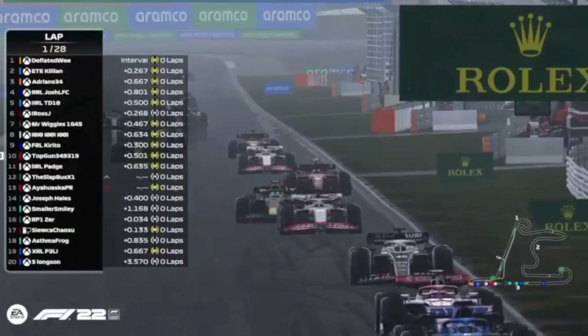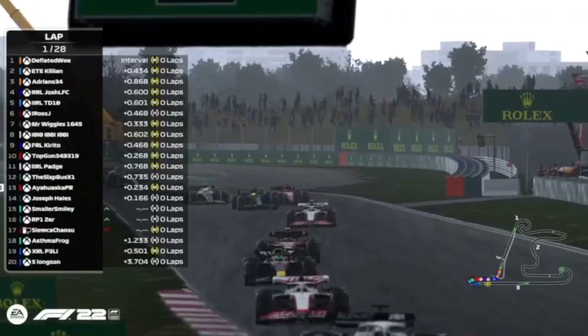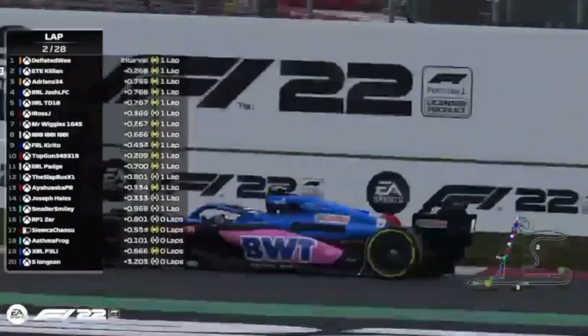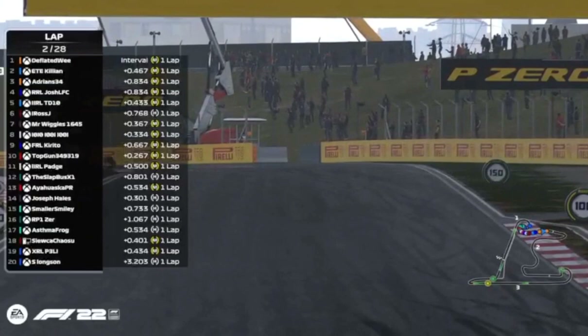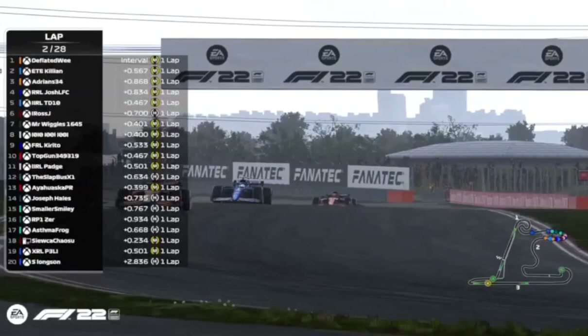Slapbus's bright yellow helmet giving him powers maybe. Deflated Wee comes across the line to set a new fastest lap of the race on lap one — not too surprising. More surprisingly, Killian has not been dropped and is well within DRS range. DRS will be enabled on lap three, and of course when the rain starts to fall there will be no DRS at all. Drivers need to make the most of DRS while they can. Everyone still within a second of the car ahead, with the exception of Longson, but he is catching the pack.